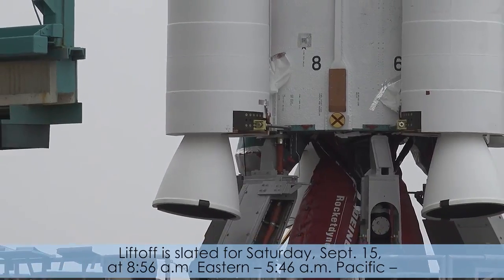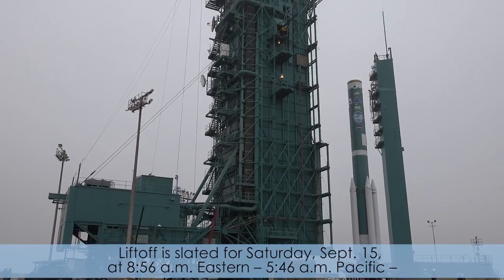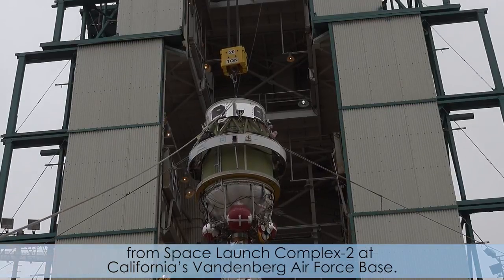Liftoff is slated for Saturday, September 15th at 8:46 a.m. Eastern, 5:46 a.m. Pacific, from Space Launch Complex 2 at California's Vandenberg Air Force Base.